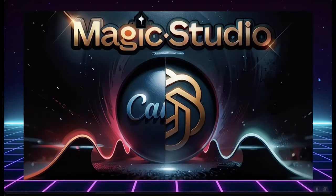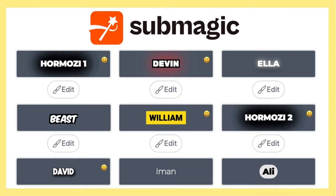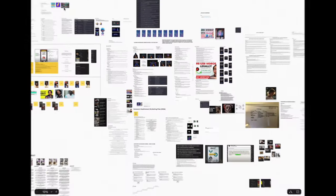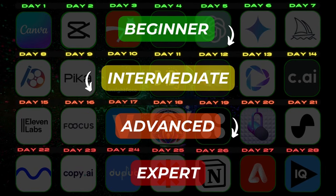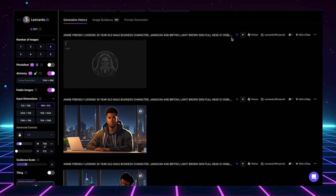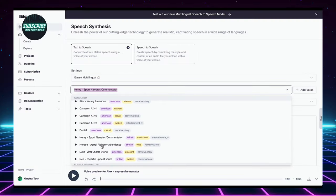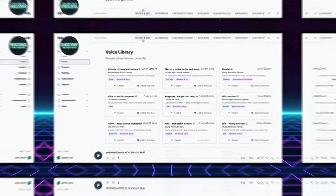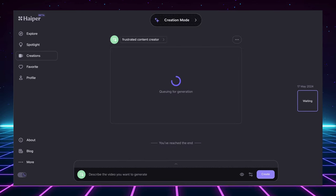I'll walk you through using them step by step. No more confusing interfaces or wasted time figuring things out on your own. So what kind of AI tools can you expect to conquer over the next 30 days? I've curated a diverse range of options, categorized to fit your learning journey like a glove. We'll kick things off with beginner-friendly tools — fantastic options perfect for AI rookies that will help you create stunning visuals, craft captivating text, and streamline your workflow in no time.